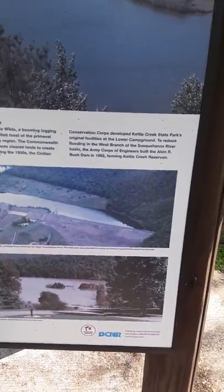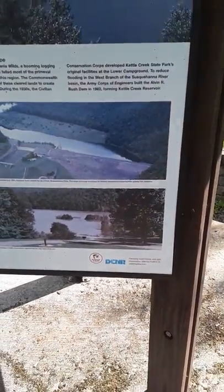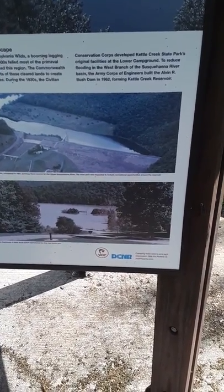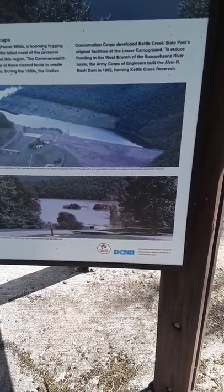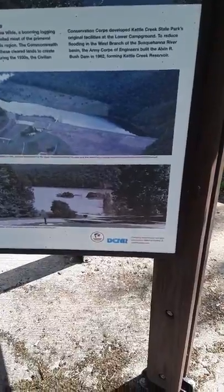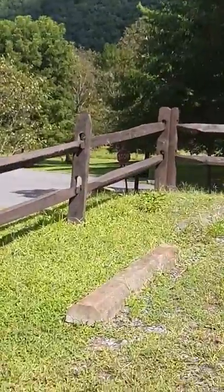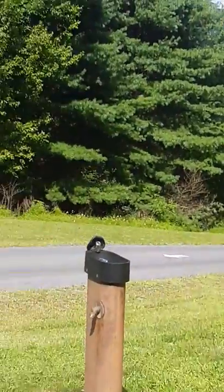Right there is the dam — I'm going to film that in a few minutes. Back in 1993 and 2004, floodwater approached that stop sign below. I'm up on a hill so you can see the elevation.